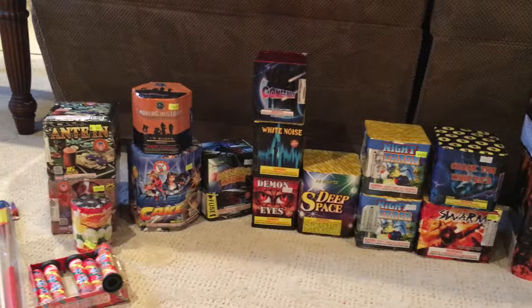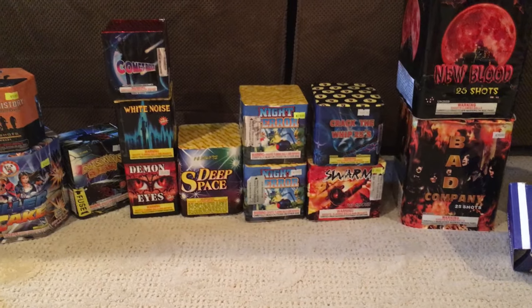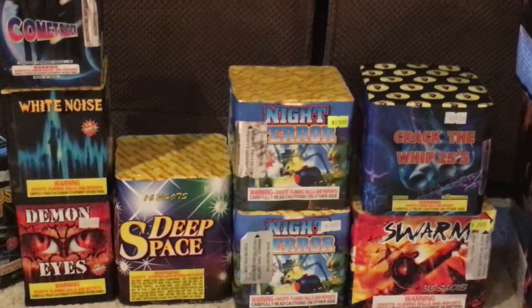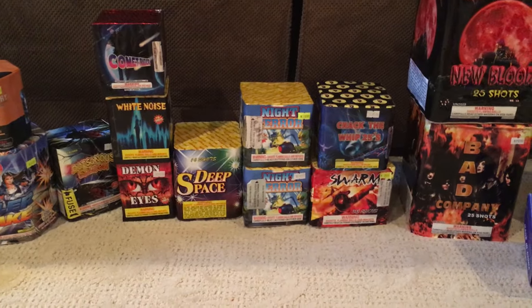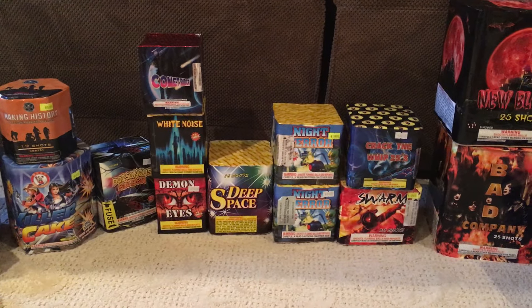If you guys have any questions, just go ahead and ask in the comments section. I am especially excited for these items right here, and these items right here, and those there too. Anyway, thanks for watching this video. If you have any questions, just go ahead and ask them below, and I'll see you guys next time.